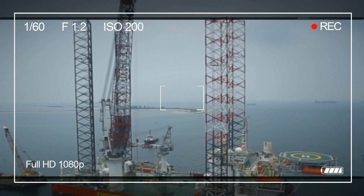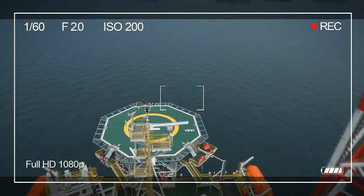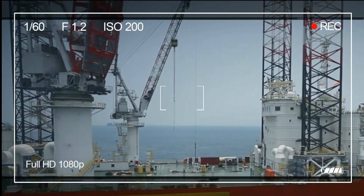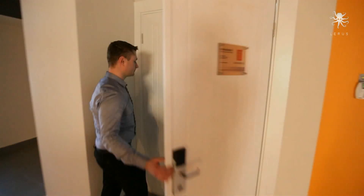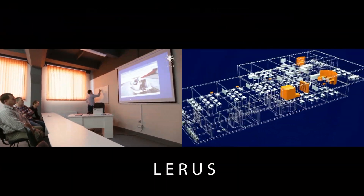The oil and gas industry is a dynamic, fast-growing and globally demanded industry. This industry also imposes a number of requirements for safety and rescue training for all employees. To avoid emergency situations and to ensure the vessel's crew has relevant skills, company LARUS established Offshore Training and Simulation Center in Odessa with the latest and innovative equipment from Kongsberg Maritime.